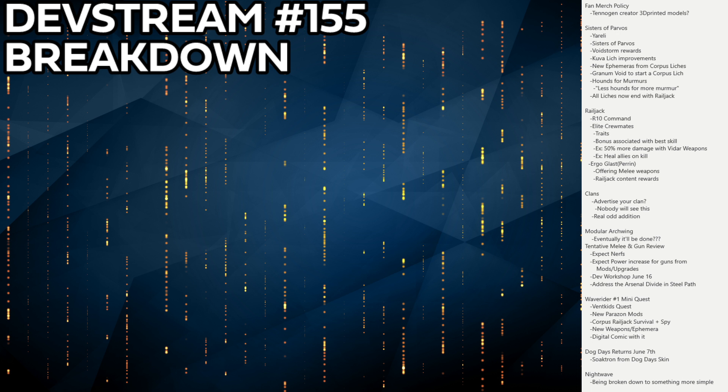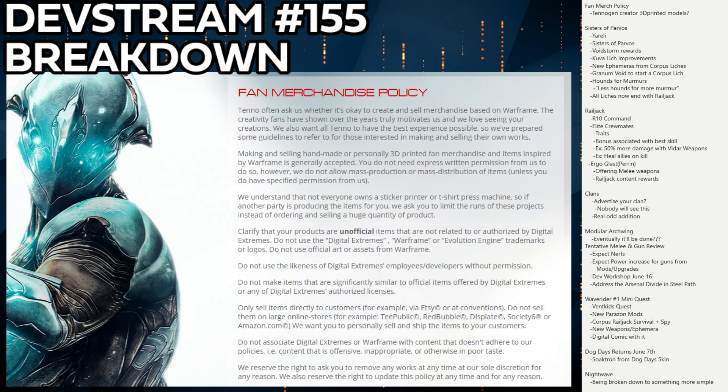The first weird place we're going is the new fan merch policy that DE put out. I have the whole policy here — it's really interesting and has some immediate cool applications for the community. People can now create 3D models of Warframes and sell them on places like Etsy, which is pretty well outlined in the policy.